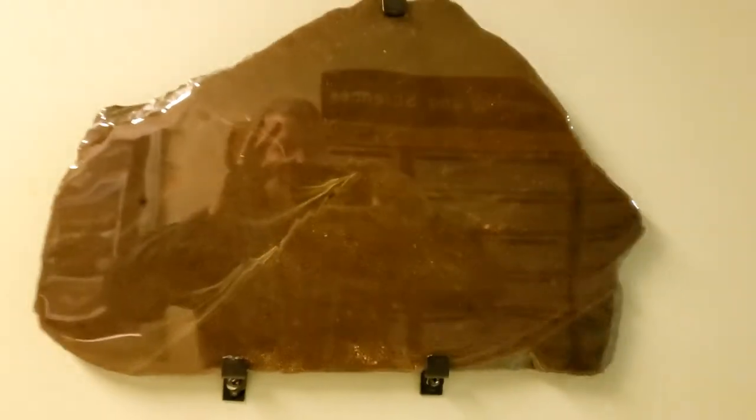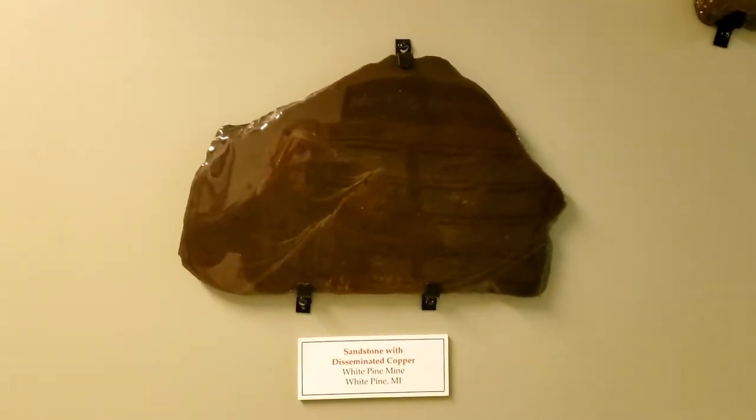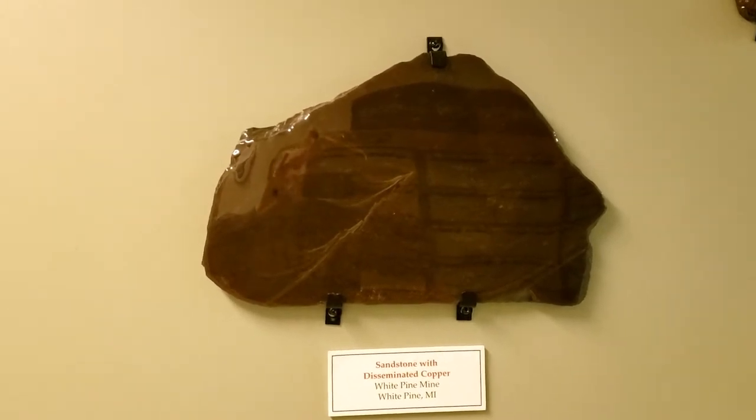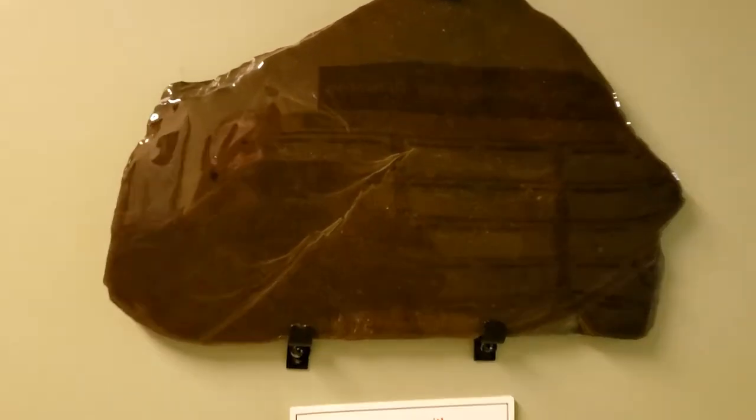More rare is finding copper in other kinds of rocks. This is a rock that is a sandstone, found about 40 miles southwest of here in the White Pine Mine. When we get close, you can see copper in the spaces in the sandstone. This video doesn't do it justice — it's beautiful in person. It's about 50% copper.